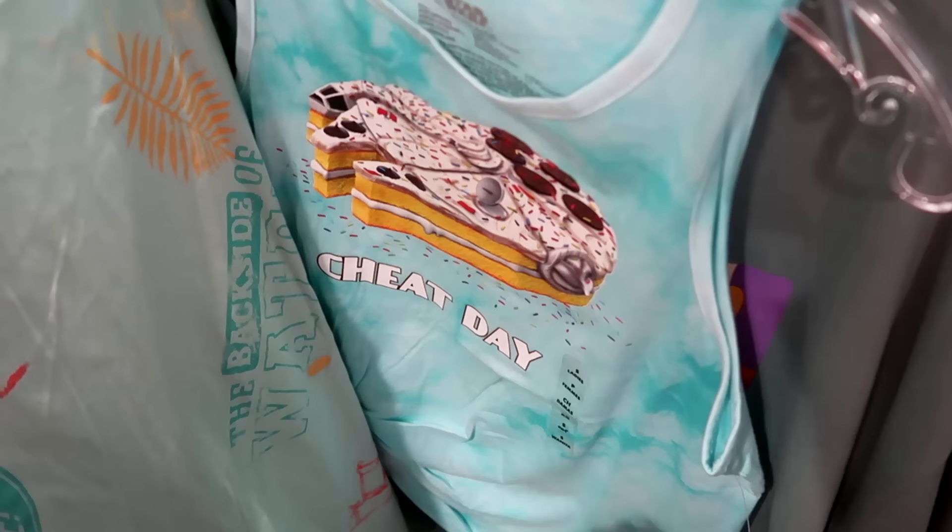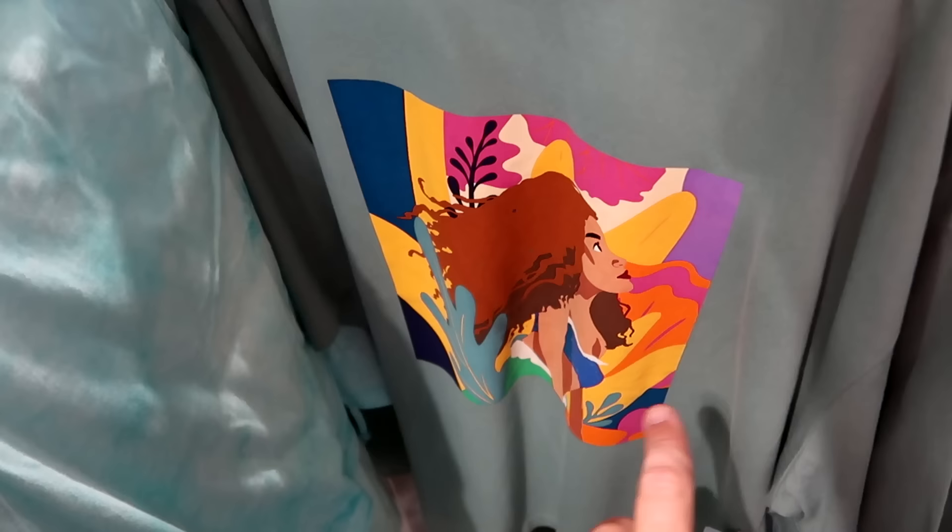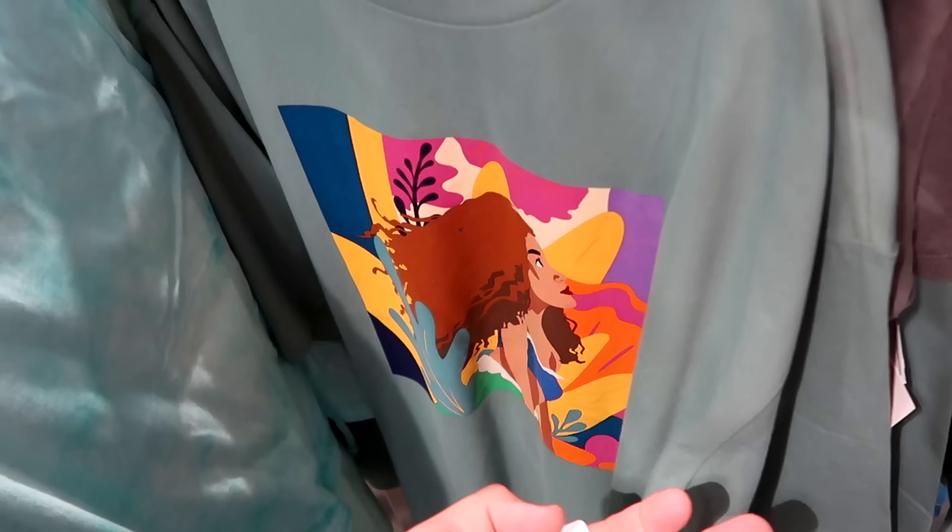Here's a brand new t-shirt from Wandering Oaken's Trading Post for the live action Little Mermaid. $20 from $35.